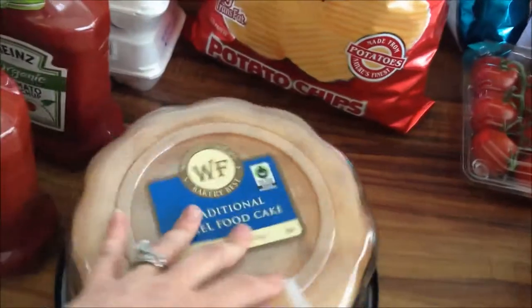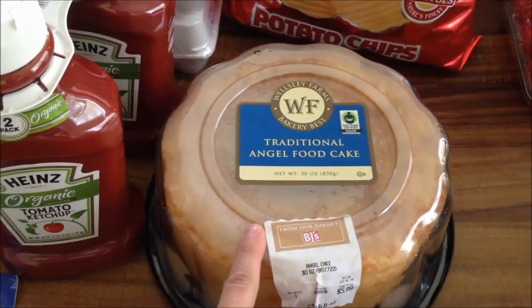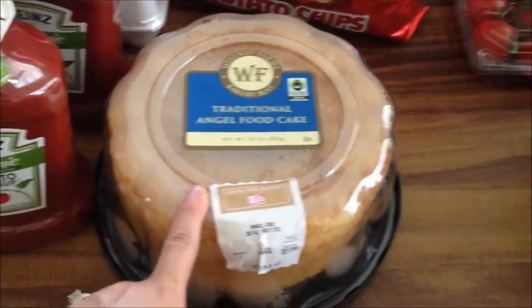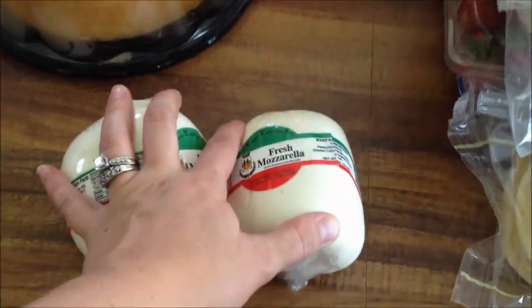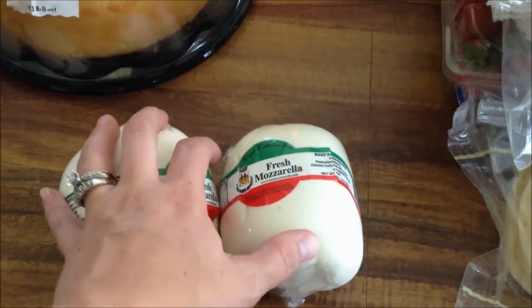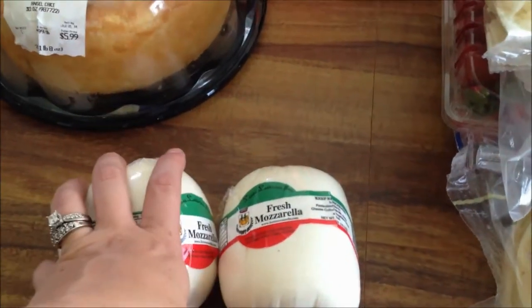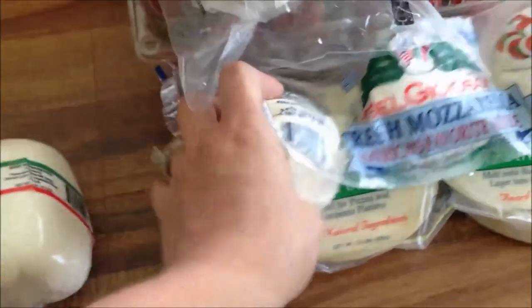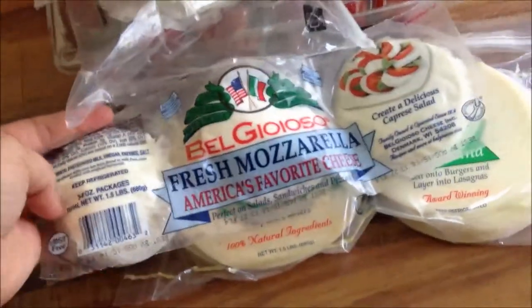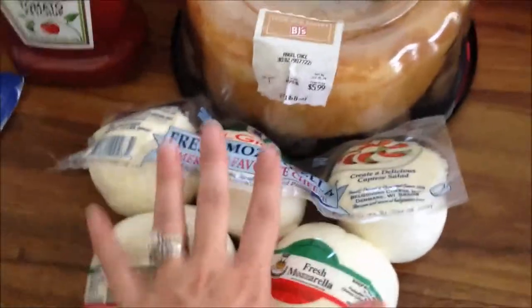An angel food cake — I'm going to make a trifle and I really just didn't feel like making the angel food cake myself, so I went ahead and bought it. It was $6. Two big buffalo mozzarellas — we're making a tomato basil mozzarella salad, and I'm not sure what else we'll use all the mozzarella for. Plus three more big balls of mozzarella.